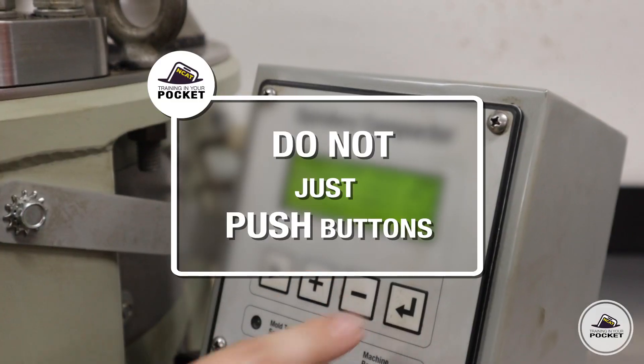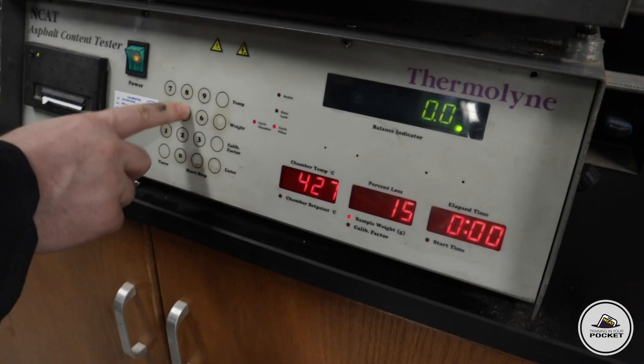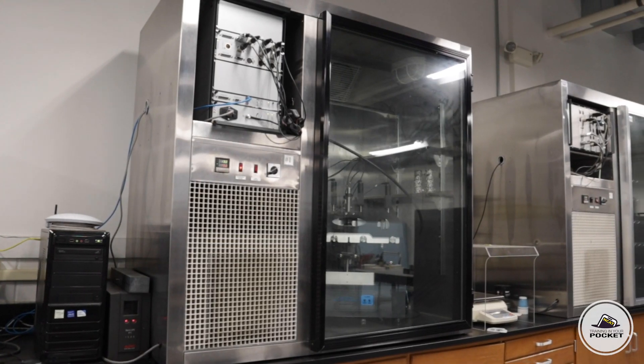Do not just push buttons. Much of the equipment in an asphalt laboratory requires calibration to maintain accreditation. Just pushing buttons on a piece of equipment that you are unfamiliar with could lead to injury or damage to the equipment.